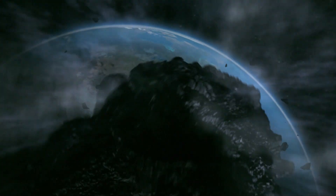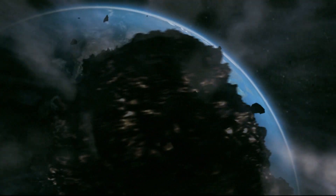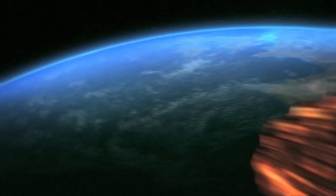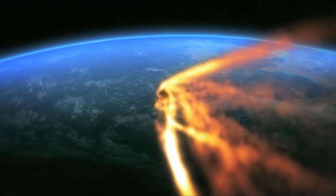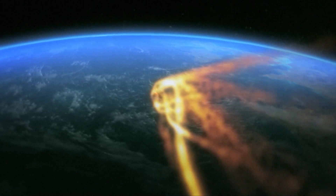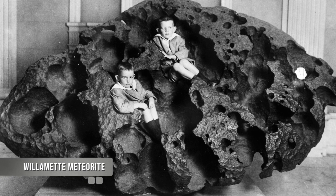Generally what happens with meteorites is that they impact the atmosphere, and as that body passes through, it undergoes extreme heating and fragmentation events. It fragments into many pieces, and those pieces get scattered all over what we would call a strew field. Those pieces can range in size from little dust particles all the way up to large blocks, and the biggest meteorites in the world can be the size of rooms.